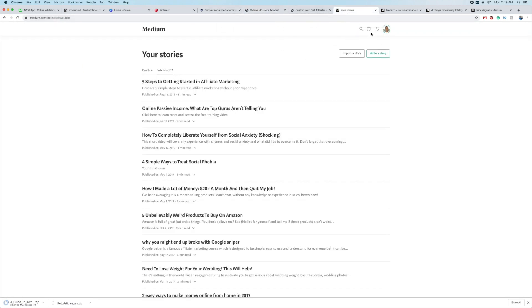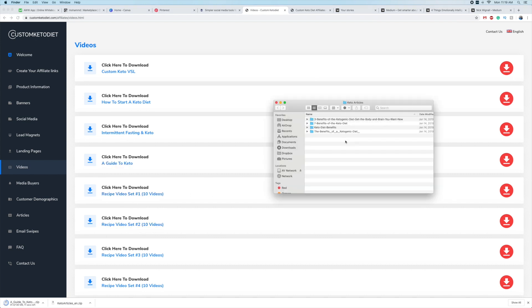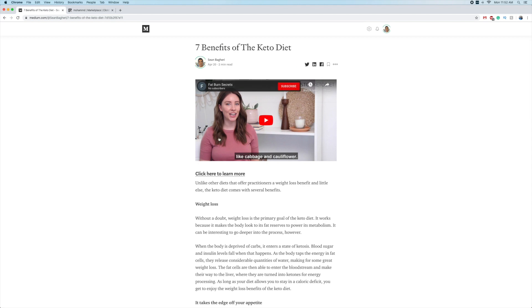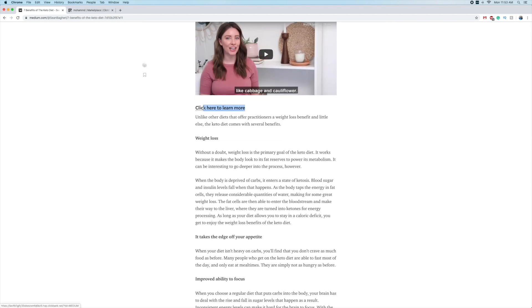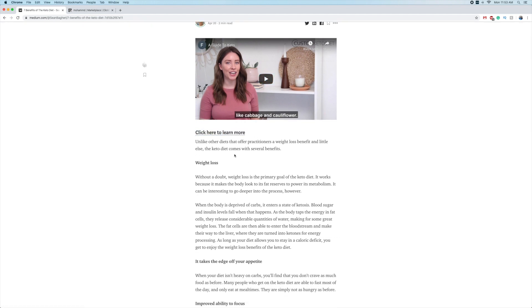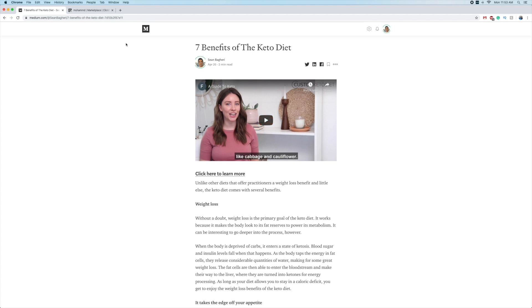A Medium account is free - you just sign up for it. You want to upload the video to YouTube using a dummy YouTube account, then drop in the article. I'm not going to take you through that whole process. I'll just show you the final result: we've got our headline, we've got the video from the affiliate section, we've got the affiliate link, and we've got some description from the article. The page is complete and ready to go.